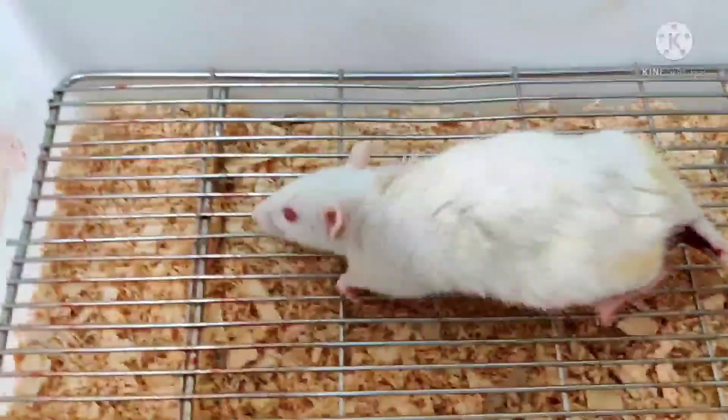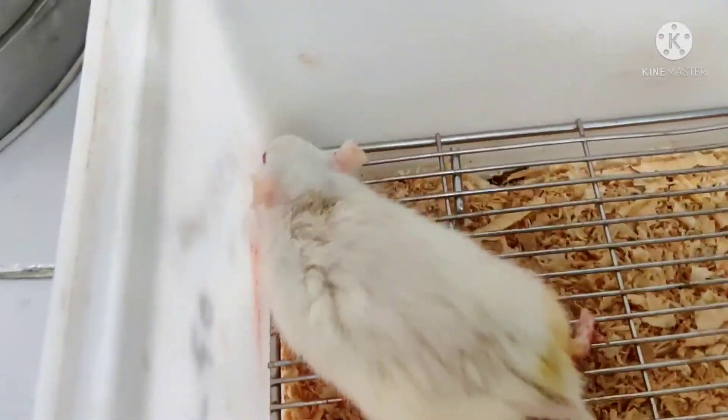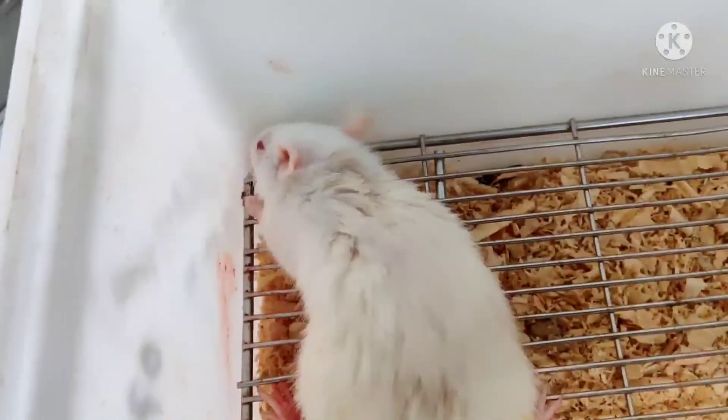Fifteen minutes post-surgery, we are witnessing the recovery of the rat. He is resuming his normal functions and is absolutely fine.